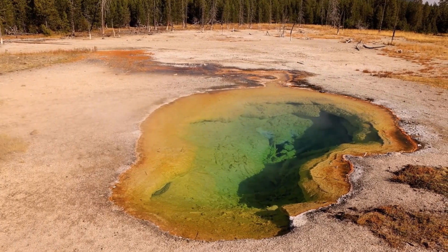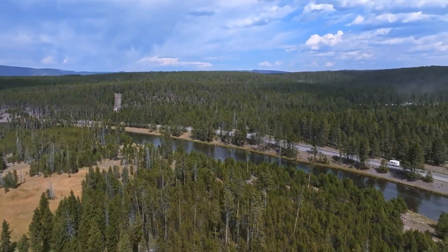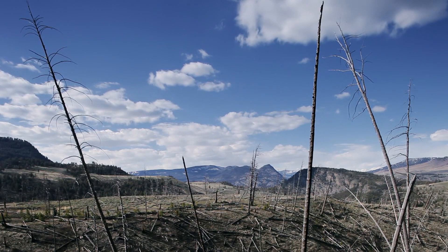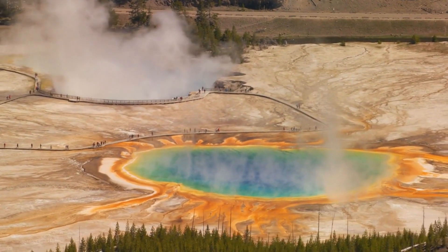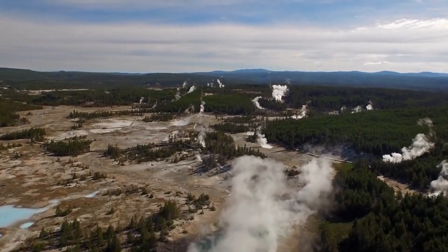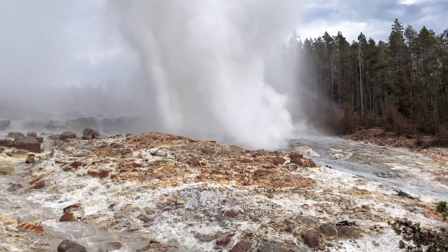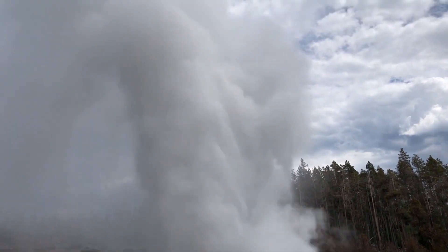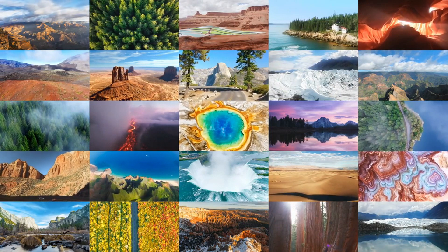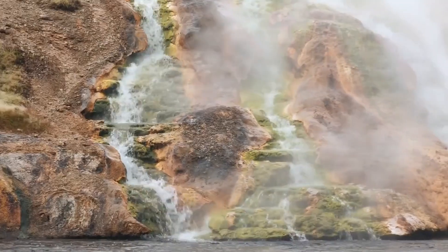The park's beauty and geological significance make it a must-visit location. Park officials and scientists work diligently to monitor and manage any potential risks, ensuring a safe experience for all. So should you worry about Yellowstone erupting? The short answer is no — for now. While it's important to stay informed, current scientific evidence suggests that an eruption is not likely in the foreseeable future. Yellowstone's ground uplift is a natural phenomenon, part of its geological cycle. Embrace the wonder and beauty of this magnificent park, knowing that experts are keeping a vigilant watch.